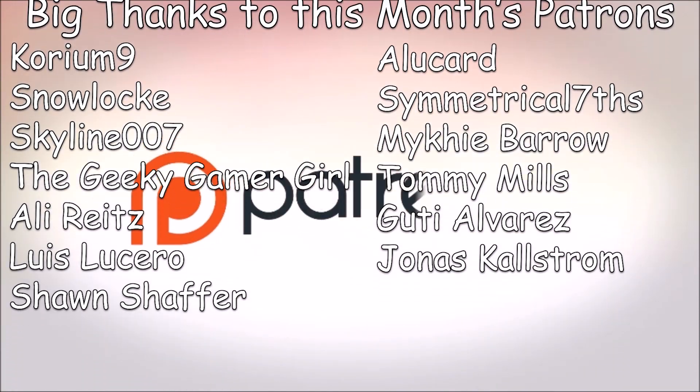This video is brought to you by my supporters on Patreon. Hey guys, I'm here with a review of a cosplay that I got from Miccostumes.